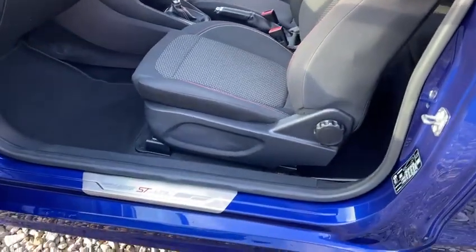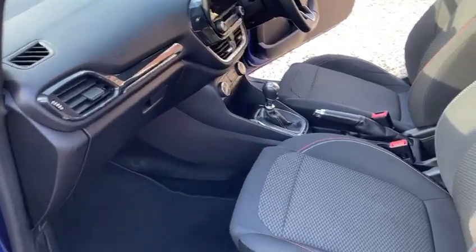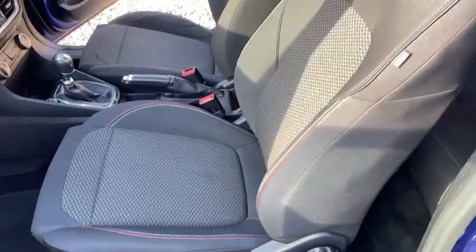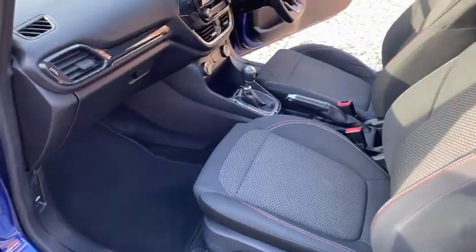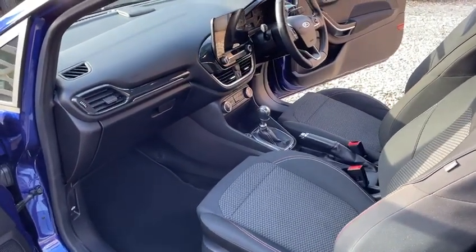It really is a one-off example of this vehicle — arguably the best condition one we've actually sold. If you'd like any more information or you'd like to make an appointment to view, please give us a call on the number on the advert. Thank you very much.